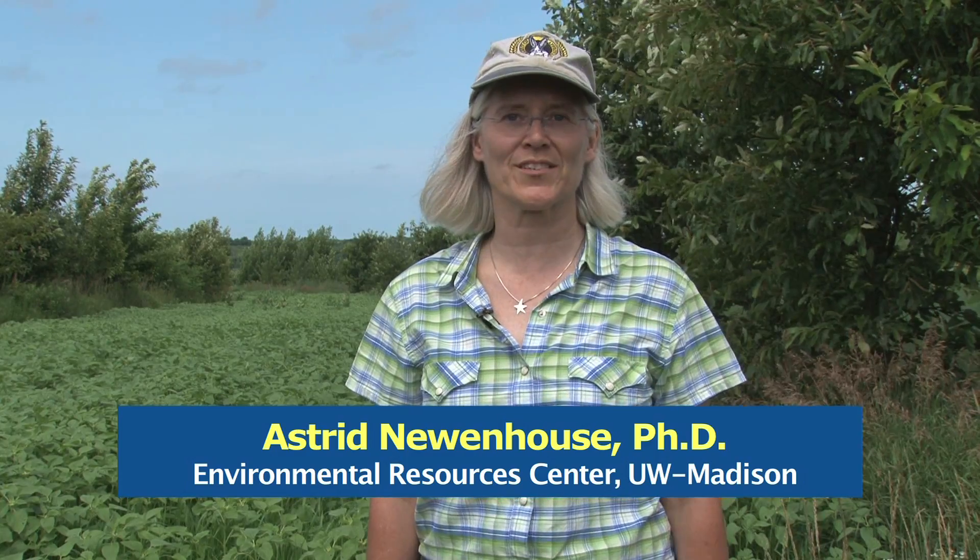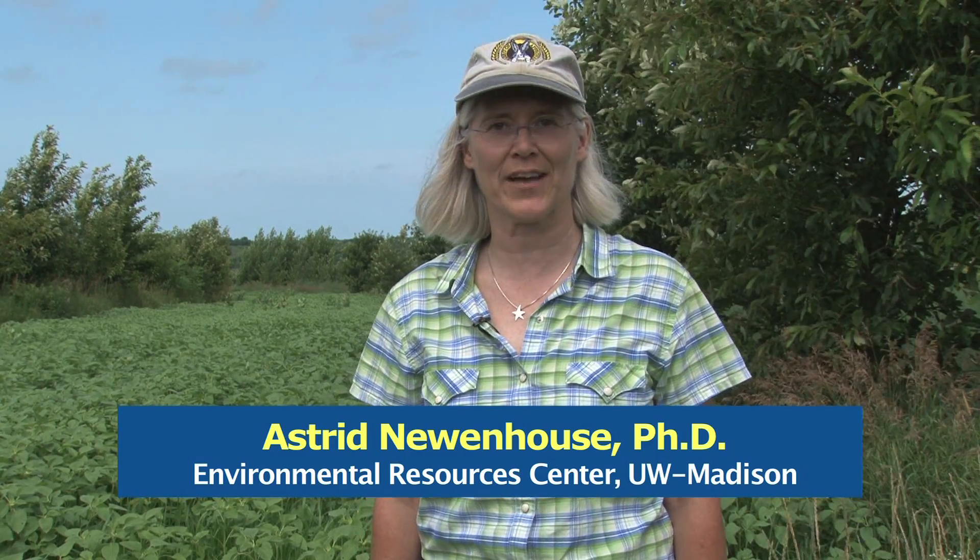Welcome. I'm Astrid Neuenhaus of the Environmental Resources Center at the University of Wisconsin-Madison. In this video series on agroforestry, our topic today is alley cropping. I'm with Mark Shepherd of New Forest Farm in Viola, Wisconsin, and Mark has been working for years with different crops used in an alley cropping system. Do you want to tell us what alley cropping is all about?